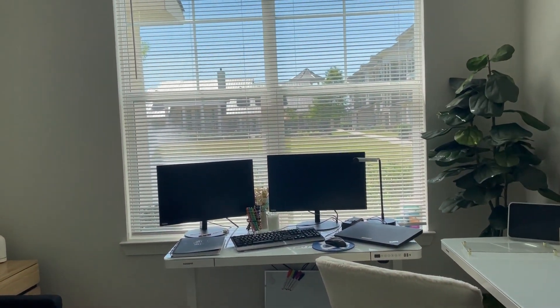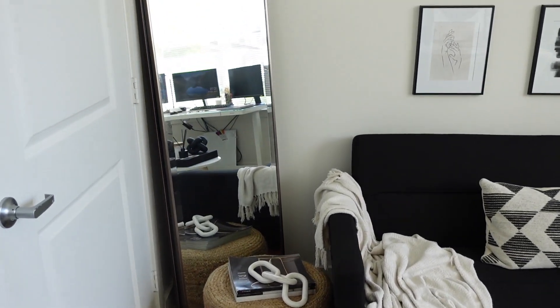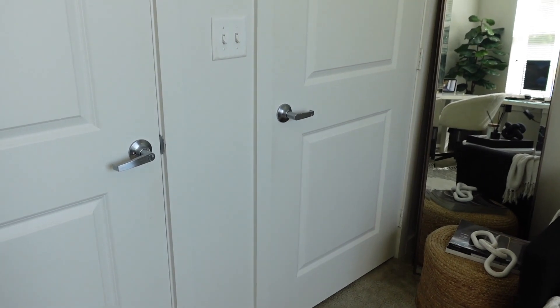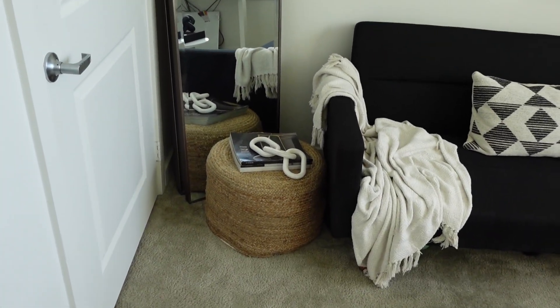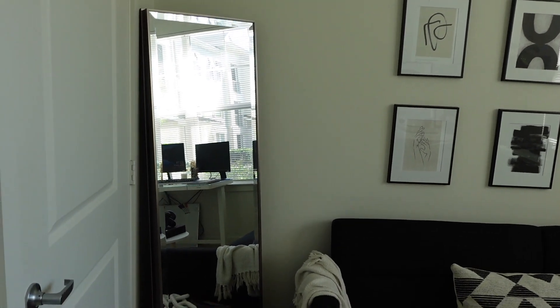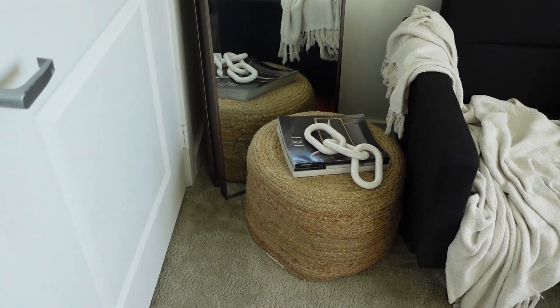So let's go ahead and hop straight into it. When you walk in on the left side of the room, I just have a walk-in closet right here. All I have in there is like extra blankets and stuff — it's kind of messy, so we're going to leave that where it's at. But over here is just a mirror to make sure I look good because, you guys know, I work from home.